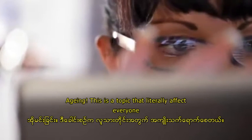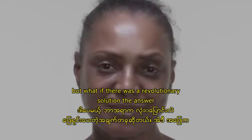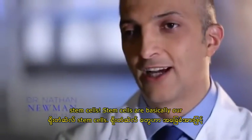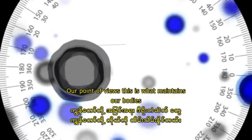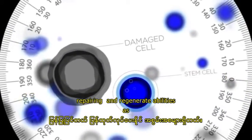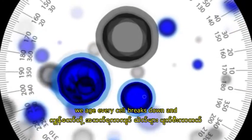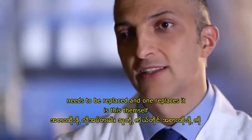Aging — this is a topic that literally affects everyone. But what if there was a revolutionary solution? The answer: stem cells. Stem cells are basically our fountain of youth. This is what maintains our body's reparative and regenerative abilities. As we age, every cell breaks down and needs to be replaced, and what replaces it is the stem cells.